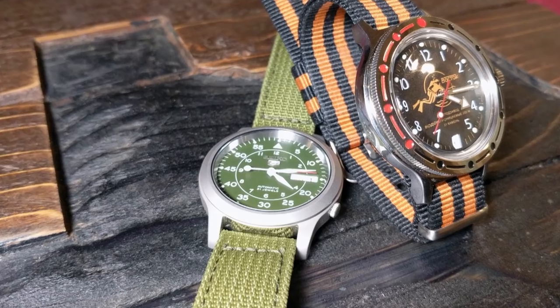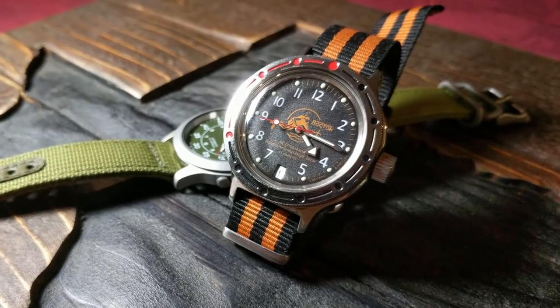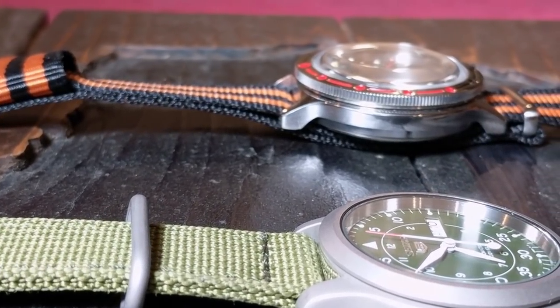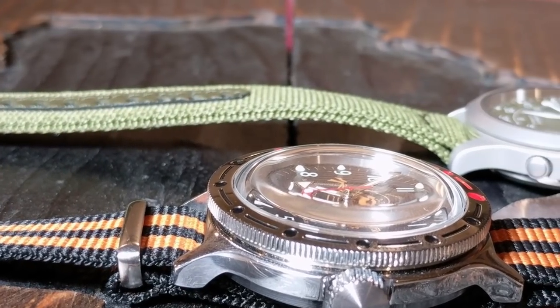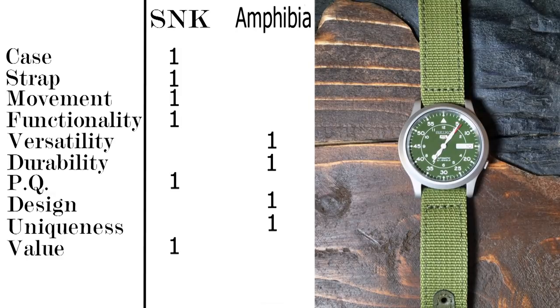Now the last category: value, which again is very subjective. Monetarily speaking, I want to say that both of these watches are on par with each other. Even if the price of the Seiko SNKs goes back down, you can occasionally get a good deal on a Vostok. With the Seiko SNK, you are getting a low entry point into the world of Japanese automatics — a great watch from a great quality brand. Whereas with the Amphibia, you are getting a very dive-capable watch at a fairly low price. It's a close call on value, but in the end I think the Seiko has the better value. Looking at the totals, the Seiko SNK wins with 6 points compared to 4 points for the Vostok Amphibia.